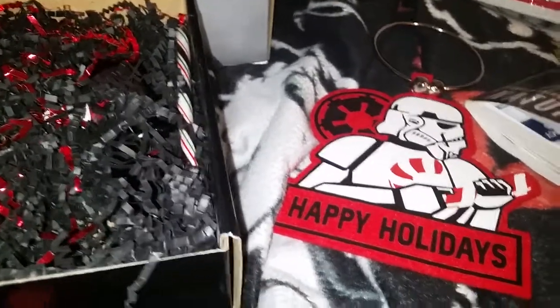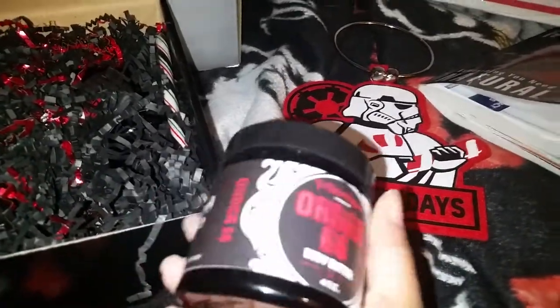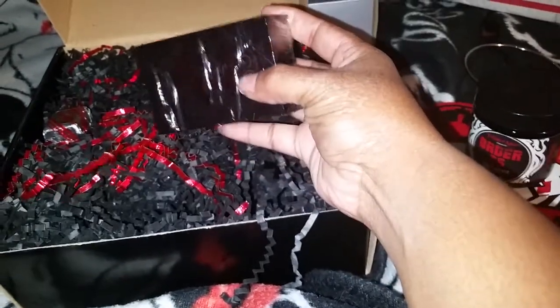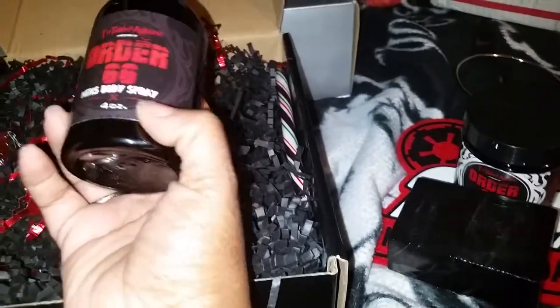So when I seen that she was making these two gift sets, I said oh yes, I have to order these for him. He's gonna love this. This is the soap — ooh, it has red in it. It's like a black but red tint. It's like red in the middle right there, and it's black. Oh my gosh, it smells so good. And when he uses this, I'm just gonna smell him the whole time. This is also called Order 66 Men's Body Spray.